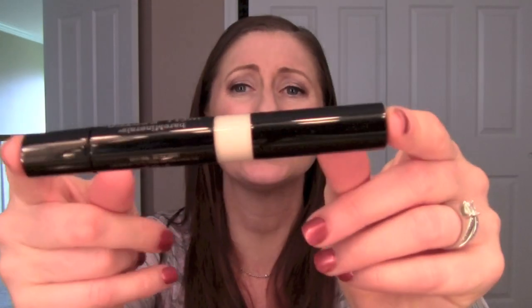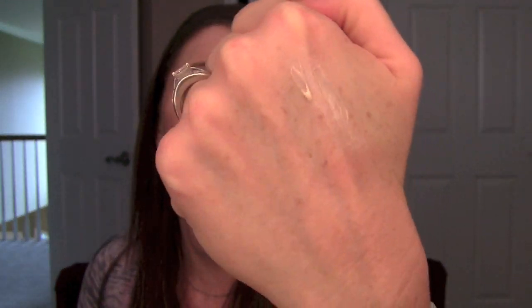Bare Minerals Well Rested Face and Eye Illuminator — this is my regret. This is what it looks like. I was hoping this was going to be more of a yellow base. It truly is just like every other click-pen highlighter I've ever seen out there — nothing to write home about. It's a pretty highlighter with a nice sheen to it, but I expected some brightening under my eyes because of the Well Rested name. I didn't really see anything out of the ordinary. I wasn't impressed with it, so save your money there.